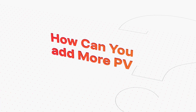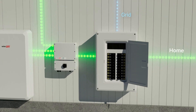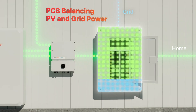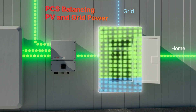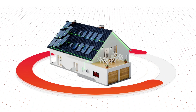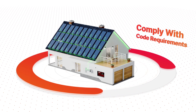So how can you install larger systems while avoiding an MPU? SolarEdge Home Inverters embedded a power control system, or PCS, specifically designed to monitor and balance PV and grid power. The system sends additional PV power to the home when capacity is available, and limits power based on the maximum main panel rating. It means you can install larger systems while complying with code requirements and avoiding main panel upgrades.